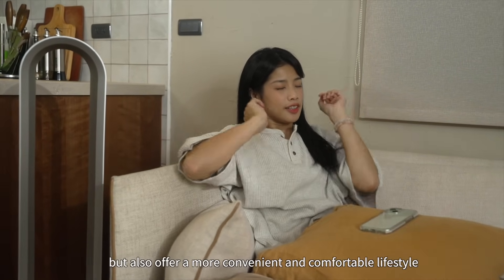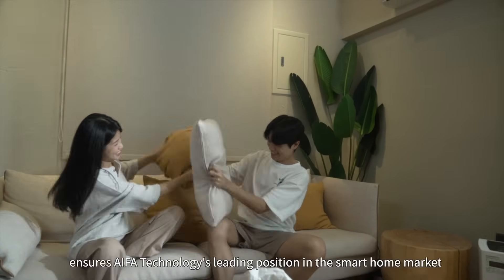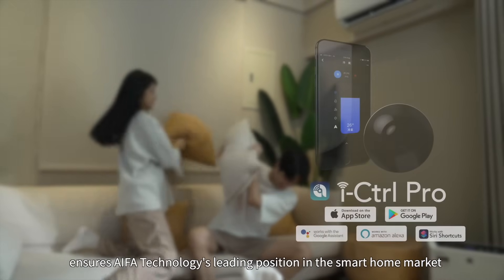Through advanced cloud technology, IFA Technology's products not only achieve smart home control but also offer a more convenient and comfortable lifestyle for global consumers. This forward-thinking innovation ensures IFA Technology's leading position in the smart home market.